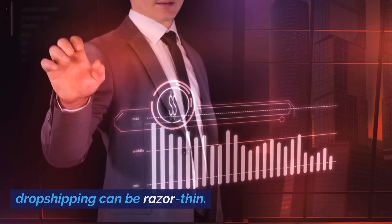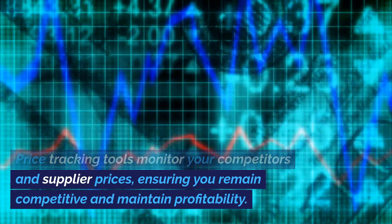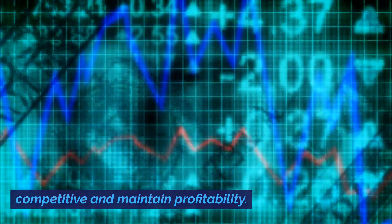Price tracking tools. Profit margins in dropshipping can be razor thin. Price tracking tools monitor your competitors and supplier prices, ensuring you remain competitive and maintain profitability.